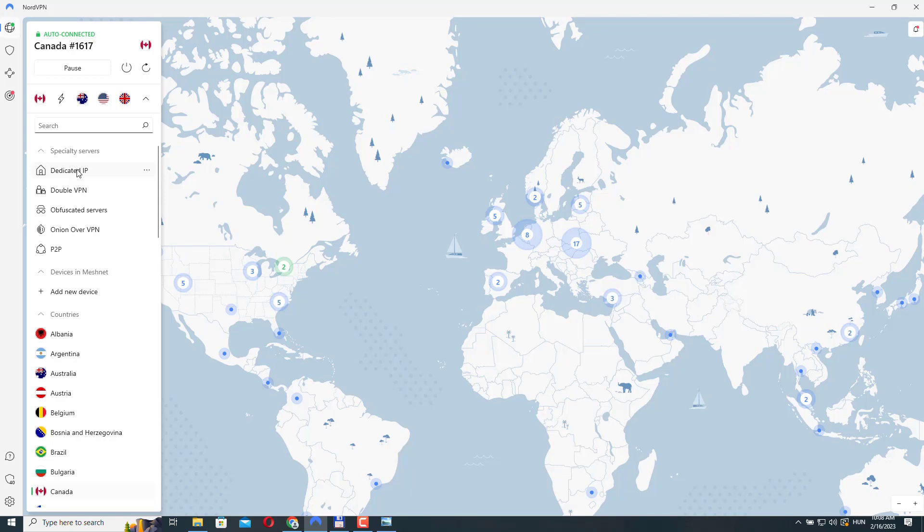In addition, using a dedicated IP address can help to improve your connection speed and performance since you are not sharing the server's IP address with other NordVPN users. So in a nutshell, this is all that you should know about these servers.